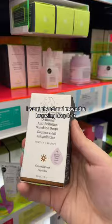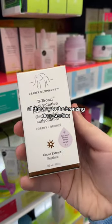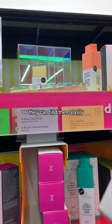I went ahead and moved the bronzing drop box all the way to the bronzing drop section, so that if anyone's looking for them they can find them easily.